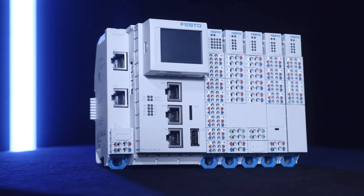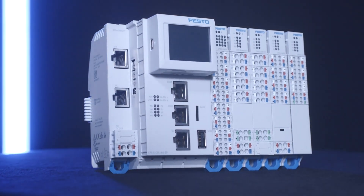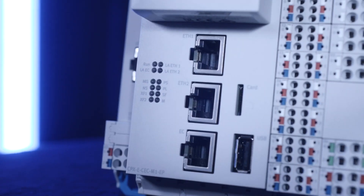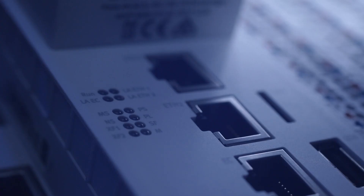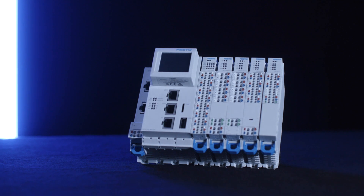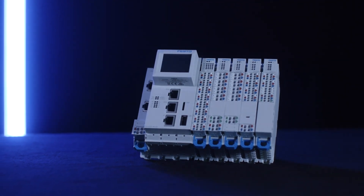Did you know that the CPXe motion controller provides a wide range of robotic functionality? Starting from simple point-to-point motion up to high-end Cartesian interpolation for linear and circular movements.